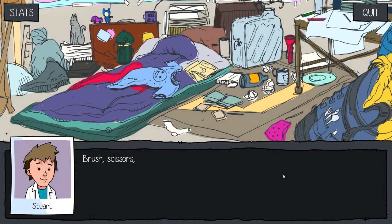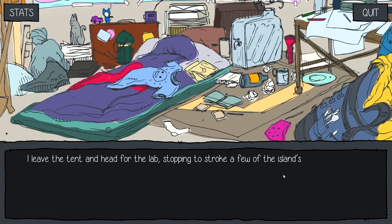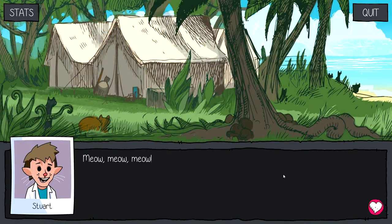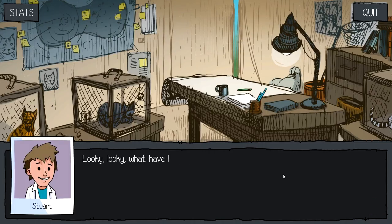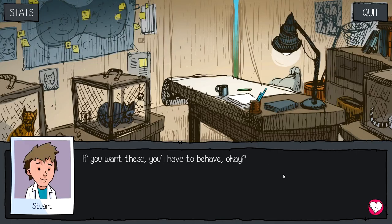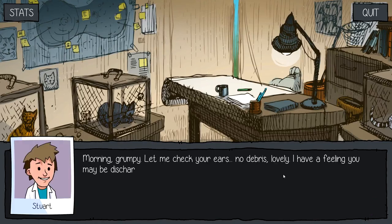I put on my latex gloves and gather my tools: brush, scissors, swabs, kitty wipes. I can't help but think I've forgotten something — ah, of course, treats! I leave the tent and head for the lab, stopping to stroke a few of the island's residents along the way. I call out to the lazy subjects as I enter the lab. Lookie lookie, what have I got? I shake the bag of treats and the small lab fills with hungry meows. If you want these, you have to behave, okay? I open the first cage — home of the grouchy old Mr. Bumble — and gently lift him onto the counter. Morning, grumpy. Let me check your ears. No debris — I have a feeling you may be discharged in the next day or two.